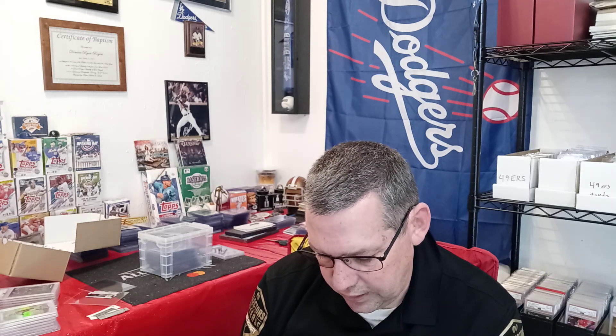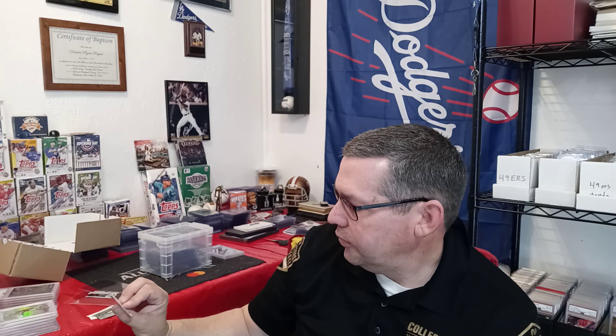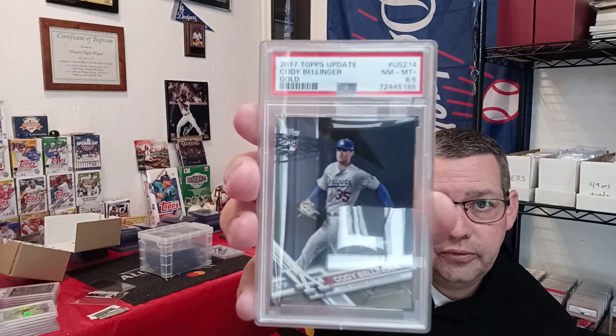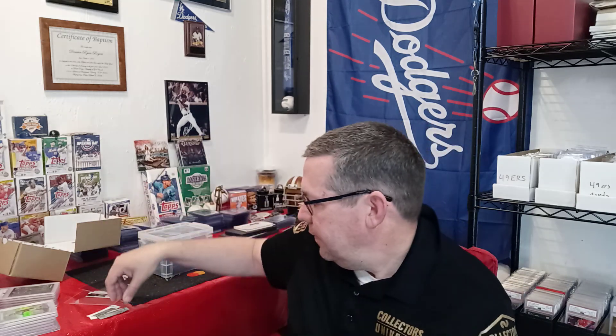Next is a 2017 Topps Update Gold Rookie card of Cody Bellinger. It was a Beckett Mint 9. After sending it to PSA, it came back an 8.5 — this is the first time I've ever gotten a half-grade from PSA. So this must be a pretty good 8. I know it's not worth a whole lot anymore, but it's definitely going into my personal collection.